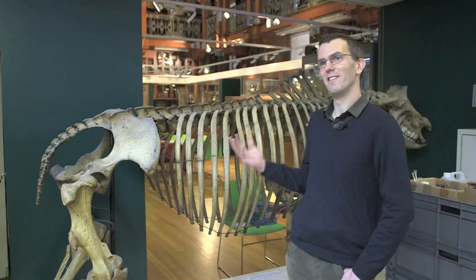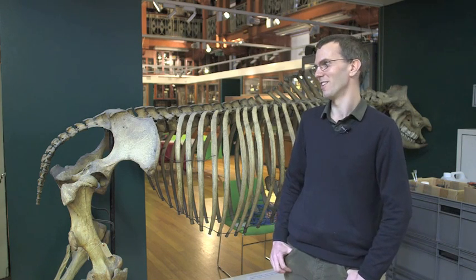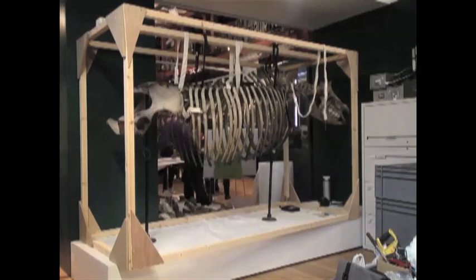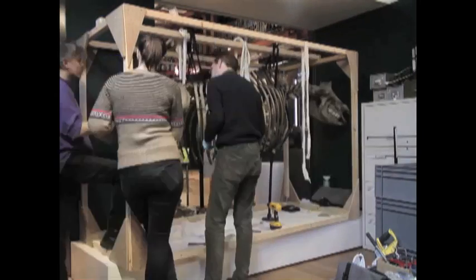With a specimen this size, the weight and the awkward centres of gravity that a skeleton like this has is a real challenge. It's something that's always going to be very hard to put in a case — it's always going to be on open display, which is really fantastic for the visitors because we get up close and personal to it, but it does suffer a bit from gathering pollutants.